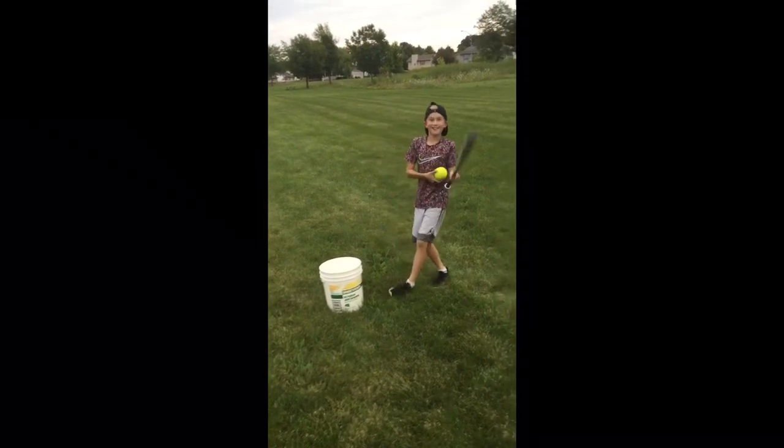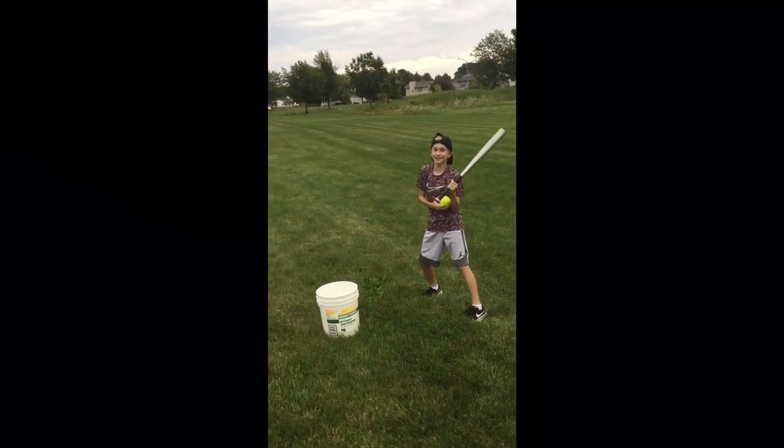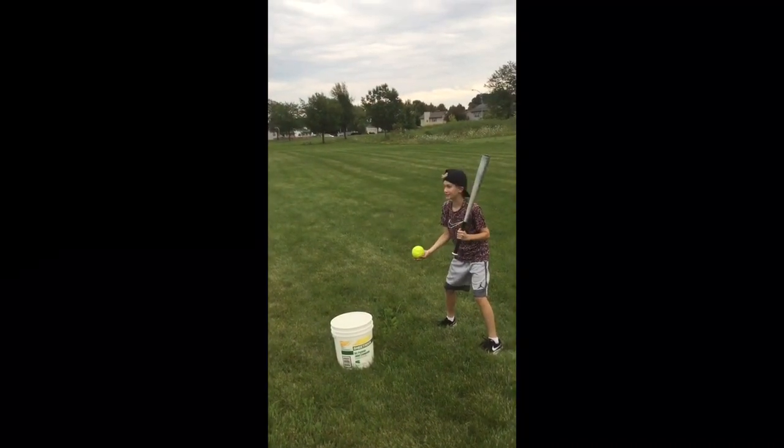Next we got a softball. I've never hit one of these things in my life, so you're witnessing history.